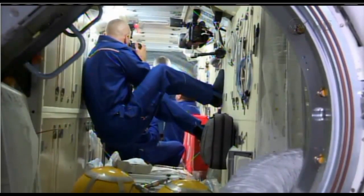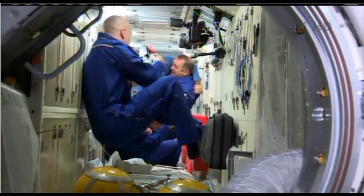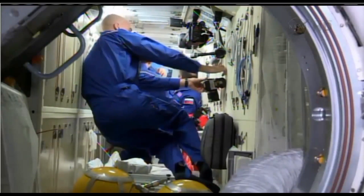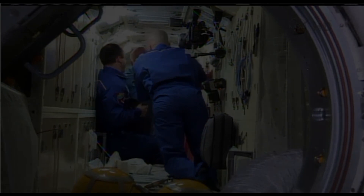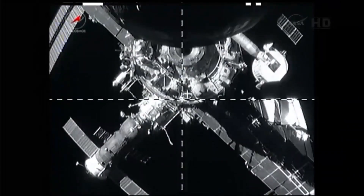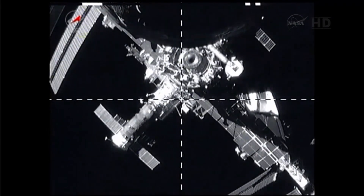The hatches between the Soyuz spacecraft and the International Space Station opened at 11:14 p.m. Central Time. Progress M-19M undocked from the Zvezda module of the ISS on June 11, 2013.